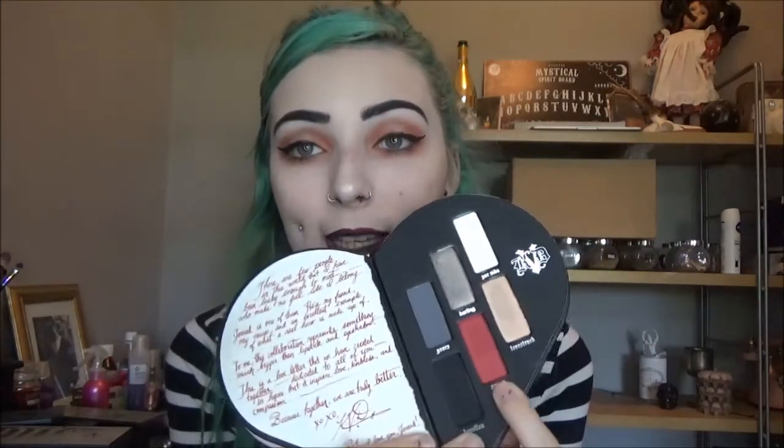Next is the Kat Von D x Too Faced collab — the Better Together palette, which I did film a video on so I'll link that below. It has six shades from Too Faced: Inspiration and Heart of Gold are pretty but as shimmers they're not very pigmented and I don't really reach for them. The Kat Von D side, however, I am obsessed with — a matte white, matte black, and the main reason I bought it: the shade Swoon, a slightly shimmery metallic red that is gorgeous. There are also two shimmers, Darling and Love Struck.